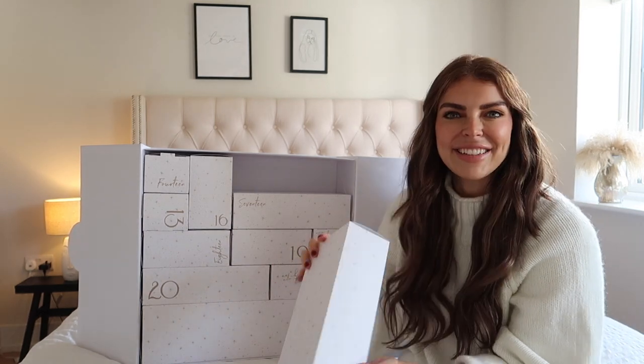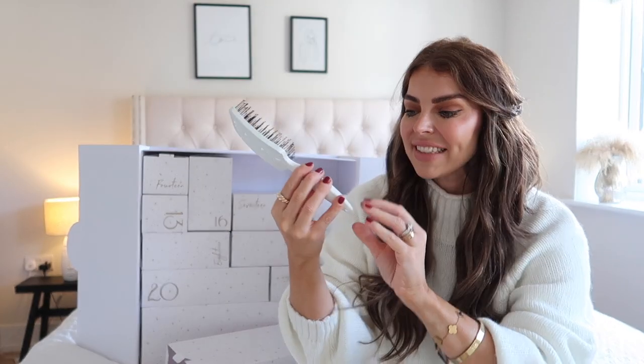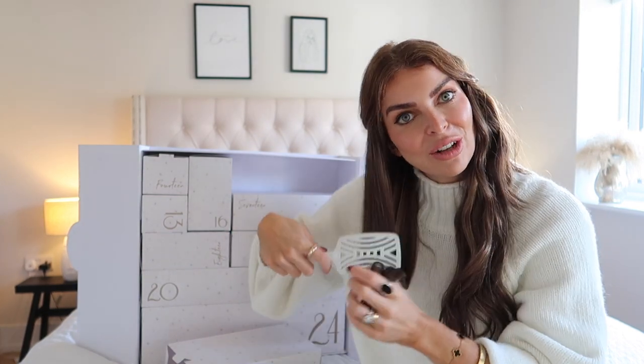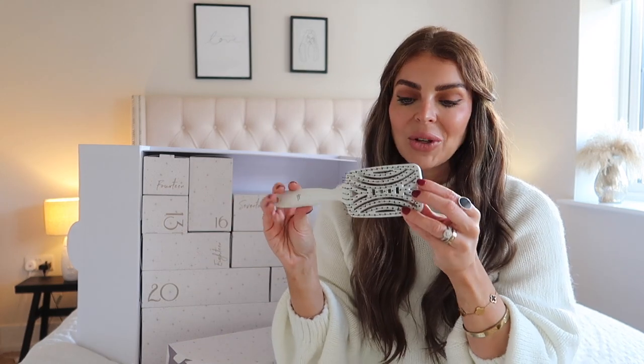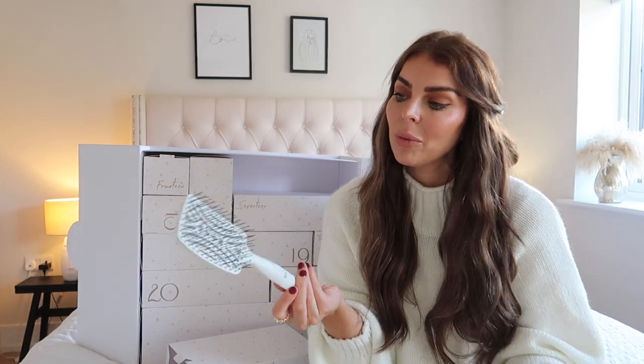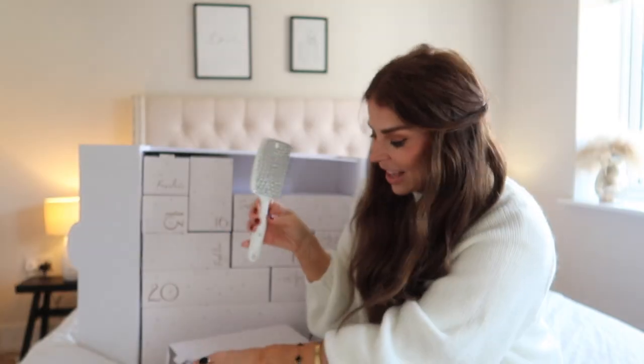Then we go on to box number 15, which is a big box. In box number 15 is this amazing detangling Beautyworks brush. This is the perfect brush to use on your hair extensions — you can use this wet or dry, so it's perfect to use in your shower with your conditioner and detangle your hair. It also allows quicker drying time because the vents allow your hair to dry quicker when you are drying it.